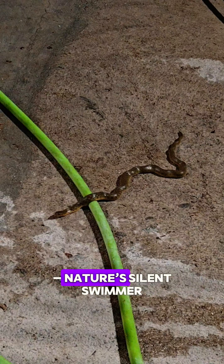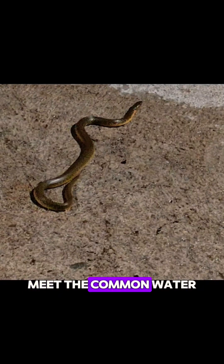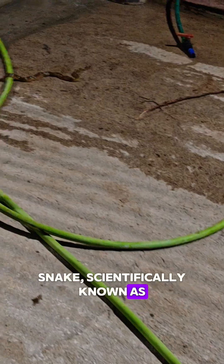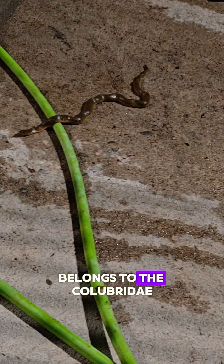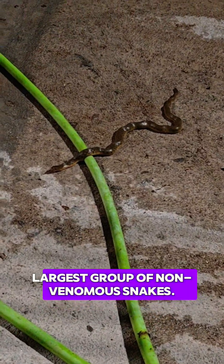The Common Water Snake — nature's silent swimmer. Meet the Common Water Snake, scientifically known as Nerodia sipedon. This sleek semi-aquatic reptile belongs to the Colubridae family, the largest group of non-venomous snakes.